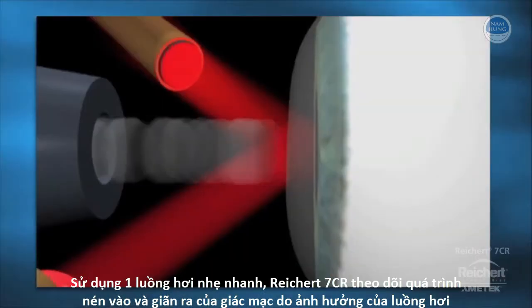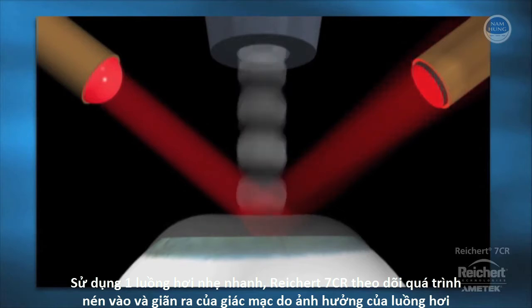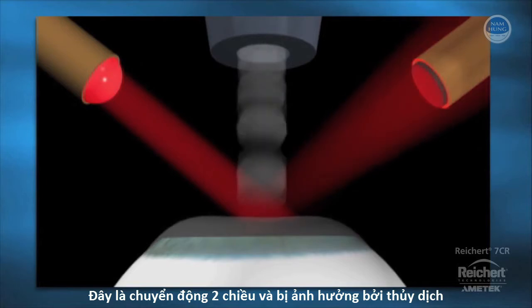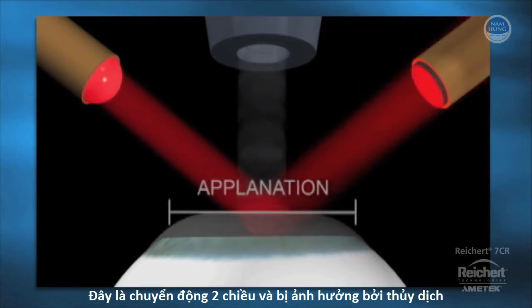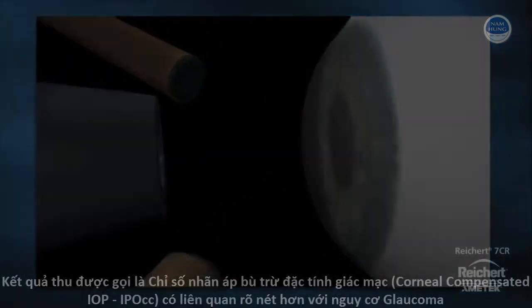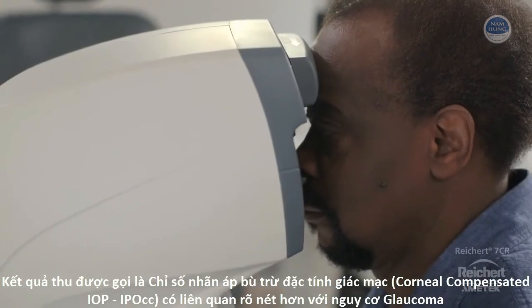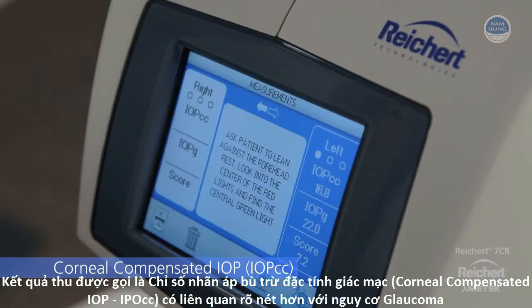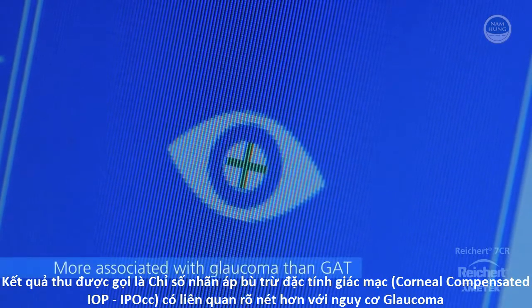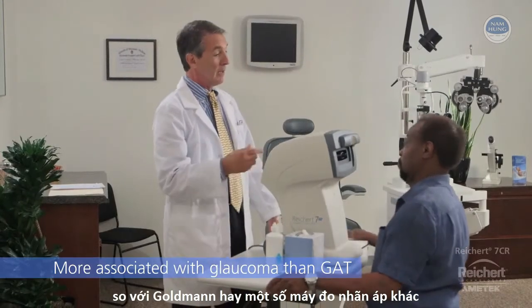Using a rapid air impulse, the Reichert 7CR monitors the inward and outward movement of the cornea. This dynamic bidirectional applanation process enables determination of corneal viscoelastic properties. The resulting measurement, called corneal compensated IOP, or IOPCC, has been shown to be more associated with glaucoma risk and progression than Goldman or other tonometers.